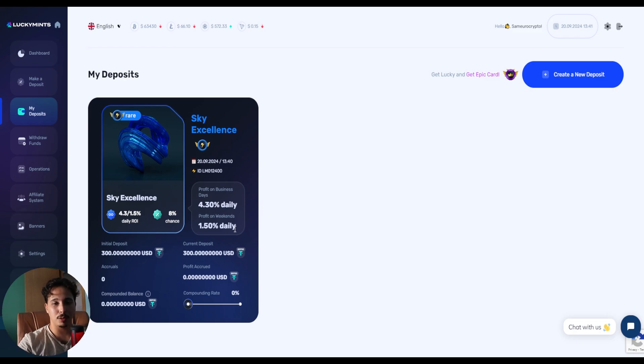With the daily ROIs and weekend ROIs, I'll make that money back fast. This is an opportunity for passive income — if you have some money saved up, this is definitely one of the ways to make that money work for you. You can see the deposit description: $300, the current deposit ID, and the date. Everything is transparent, which is really hard to find in this space, especially with all the scams and rug pulls around.